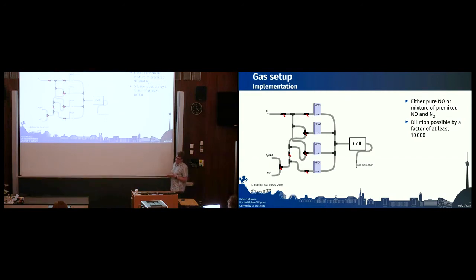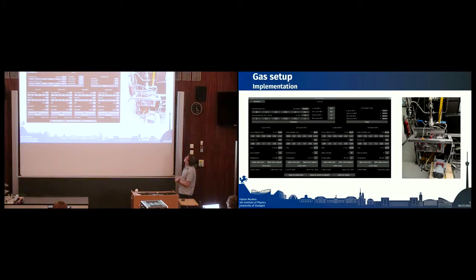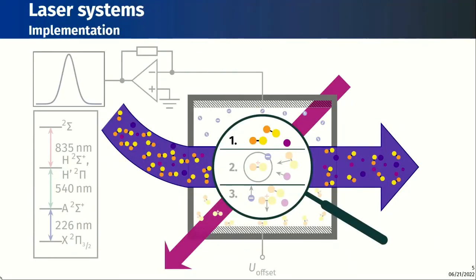Dilution is possible up to a factor of 10,000, achieved using a couple of mass flow controllers and valves to combine the gases. In reality this looks like the photo on the right: the mass flow controllers are hidden behind an aluminum frame, but you can see valves. On the left is a picture of our experimental software, which allows us to compute values in standard cubic centimeters to adjust the pressure inside the cell.